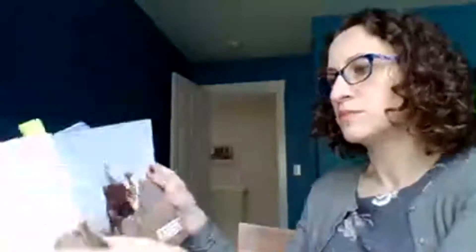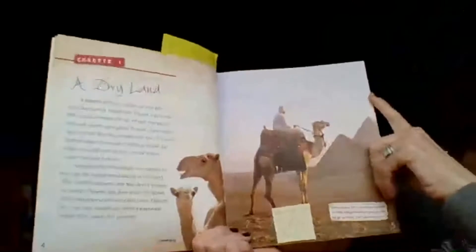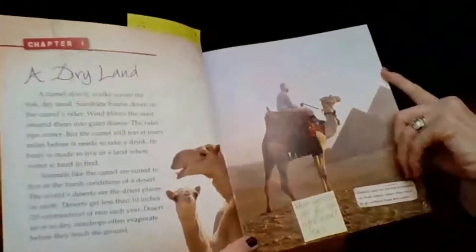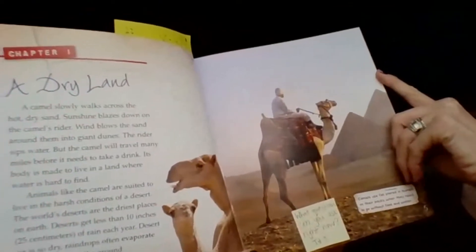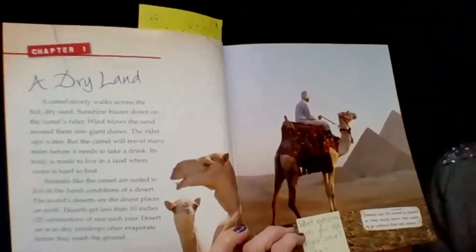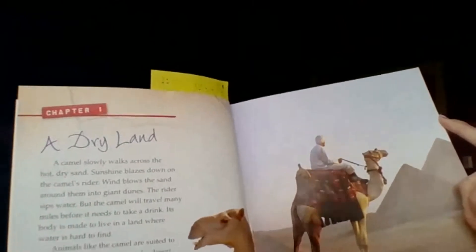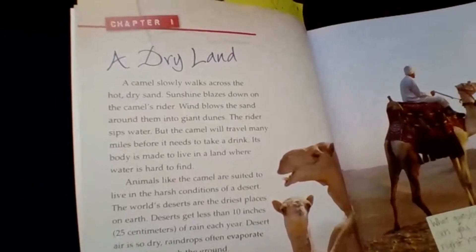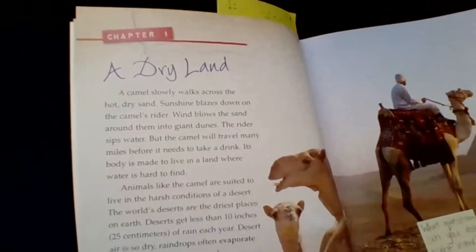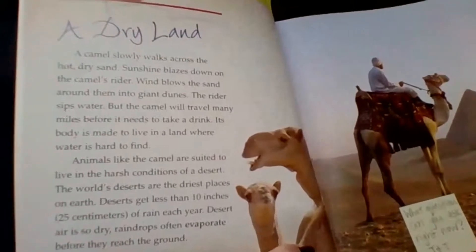Chapter one: A Dry Land. A camel slowly walks across the hot, dry sand. Sunshine blazes down on the camel's rider. The wind blows the sand around them into giant dunes. The rider sips water, but the camel will travel many miles before it needs to take a drink. Its body is made to live in a land where water is hard to find.